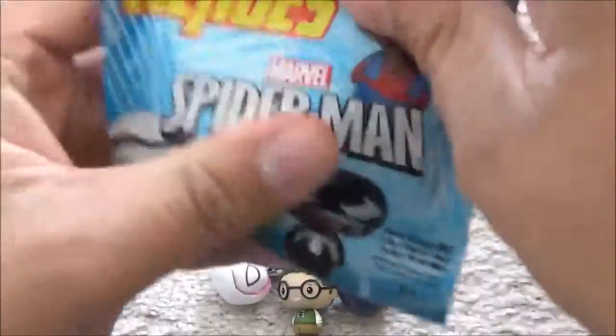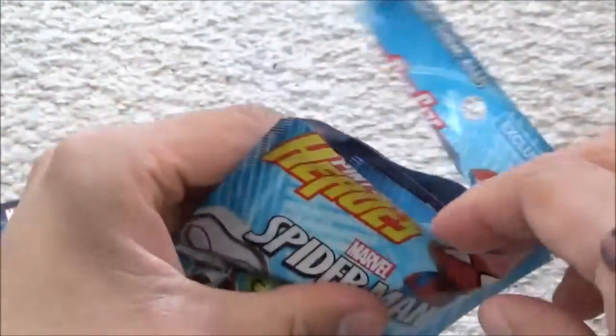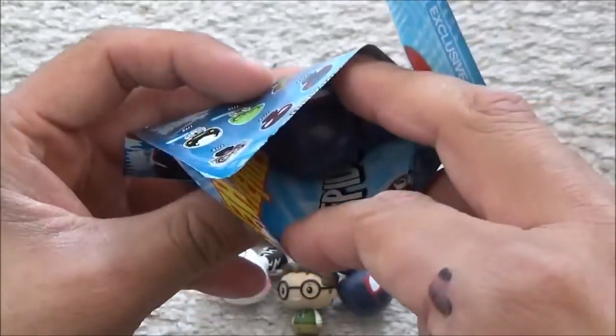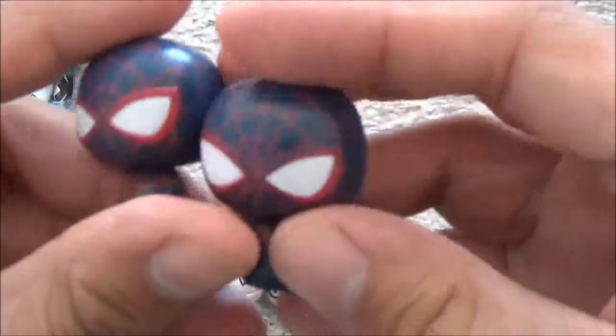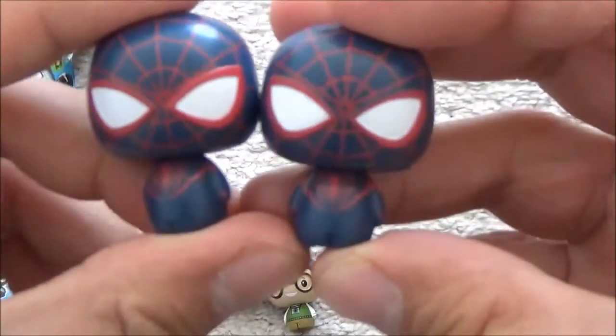To open it fine. I'm hoping it's an exclusive or something I don't have. It's another Spider-Man 2099. Damn, we've got one the same. Oh well.